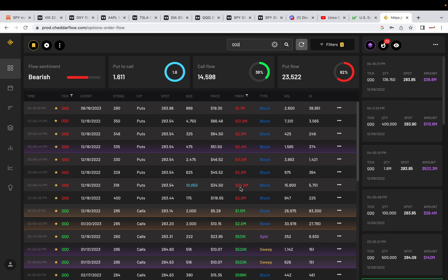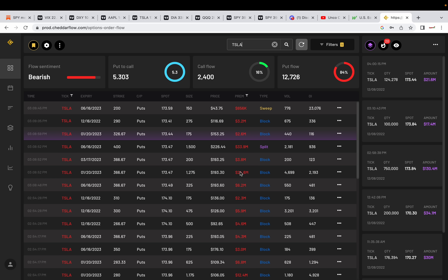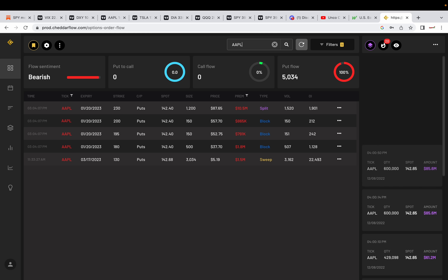You guys let me know what you think. Dow Jones — nothing. Tesla, 84% in the puts. We're still seeing those big money, very in-the-money puts still coming in. Strange. What are they hedging? Apple got nothing but puts — a 10.5 million dollar premium split order, 230 strike price, January 20th. Very, very in-the-money puts are coming in for Apple, the king of the tech sector.